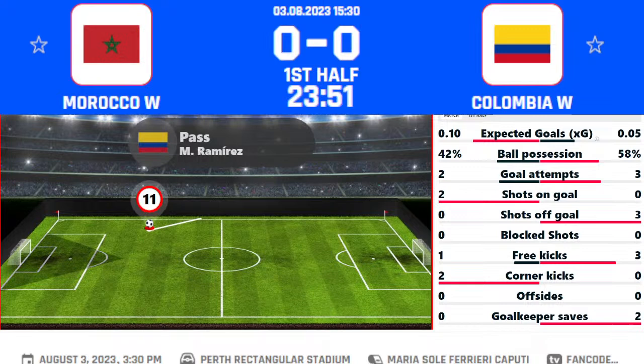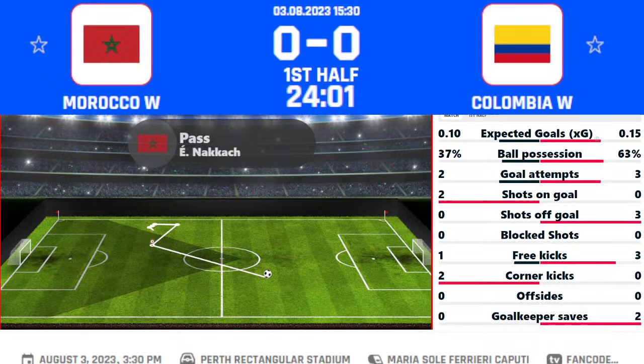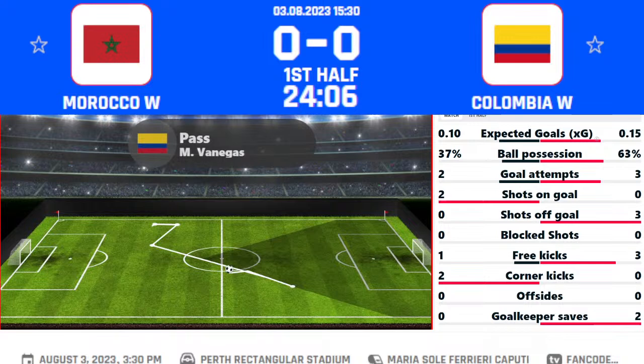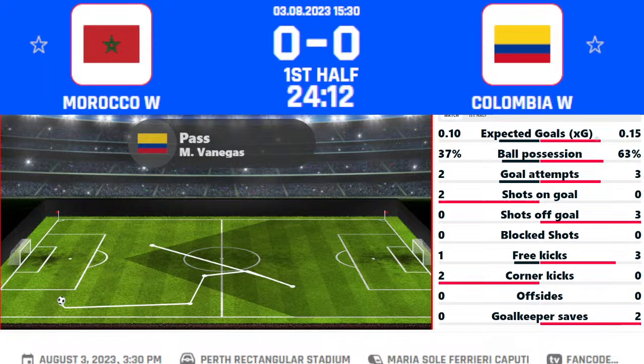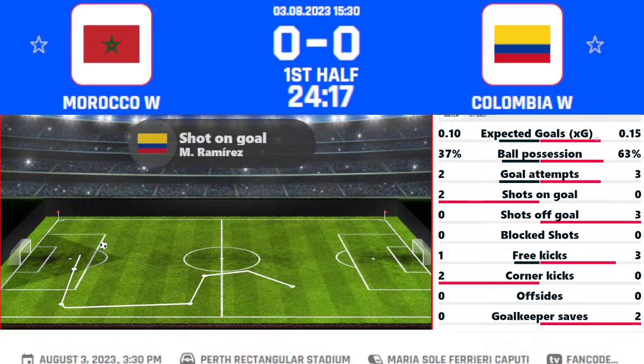Morocco taking on Colombia in a Round 3 game in the Women's World Cup today. Tell me your predictions for this huge clash. If you've just joined, make sure to like the video so whenever we go live you'll get the notification for each and every match. Let's talk about this game — Morocco Women's versus Colombia Women's.